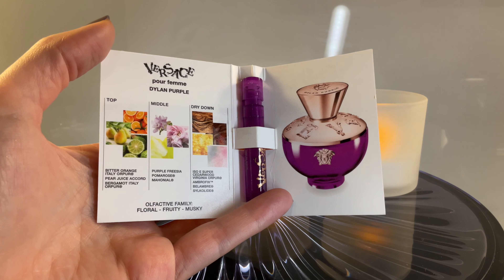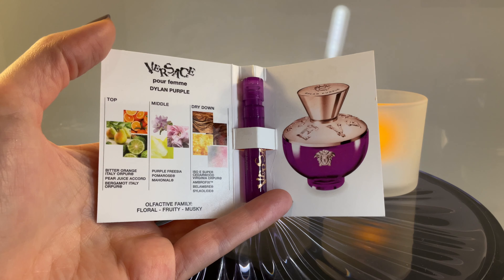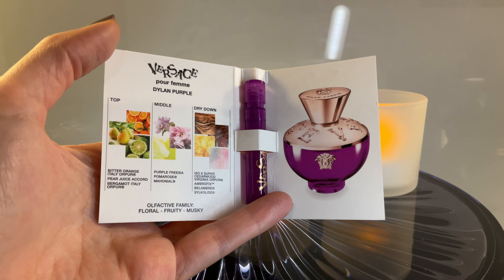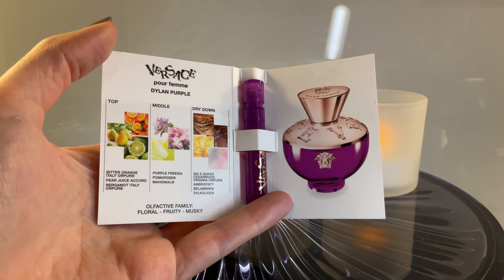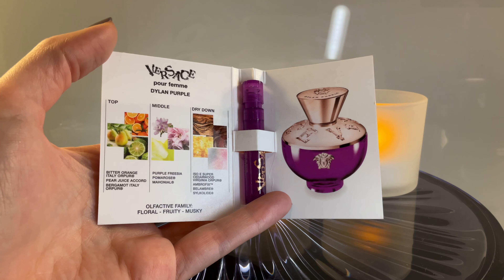Essentially, what I can tell you is that the opening is stunning — really stunning — but it lasts like five minutes. The heart of the perfume is clean, fresh floral, with very slight fruit touches. And then the dry down is musky, and it keeps this clean, fresh vibe.